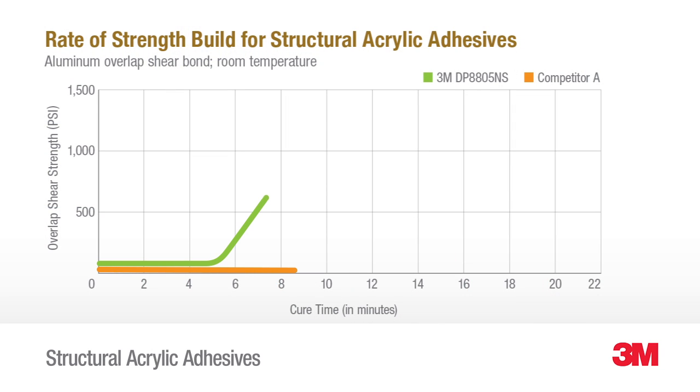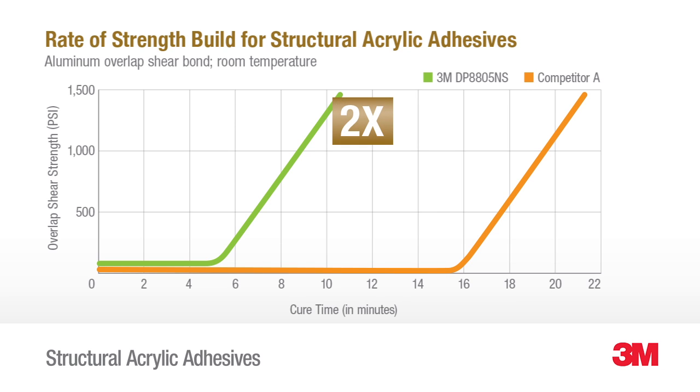DP 8805 NS can reach over 1,000 psi of shear overlap strength — that's almost twice as fast as ordinary acrylic adhesives.